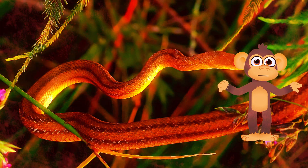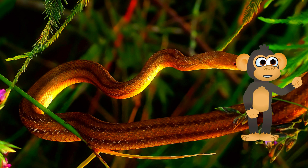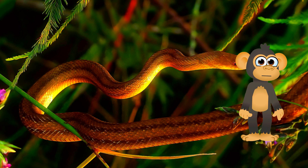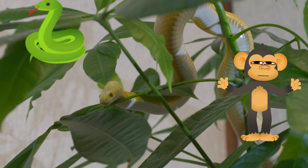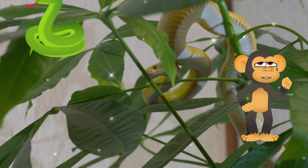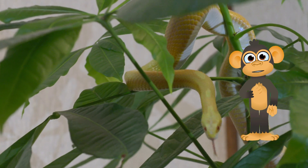Did you know? Snakes are the only vertebrates that have no eyelids — they sleep with their eyes open! Snakes are carnivores, which means they eat other animals. Their prey includes rodents, lizards, birds, and even other snakes!